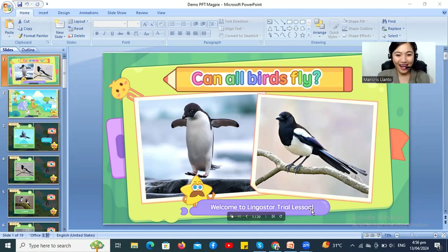Wow! There's that! Now, our lesson is about animals. Do you like animals? Great! Let's start!